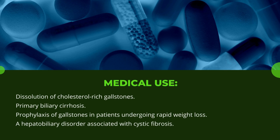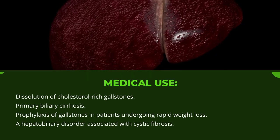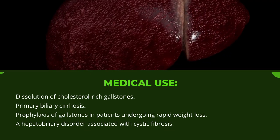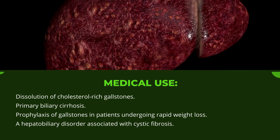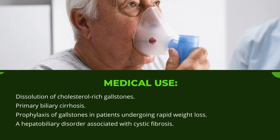Medical uses include: dissolution of cholesterol-rich gallstones, primary biliary cirrhosis, prophylaxis of gallstones in patients undergoing rapid weight loss, and a hepatobiliary disorder associated with cystic fibrosis.